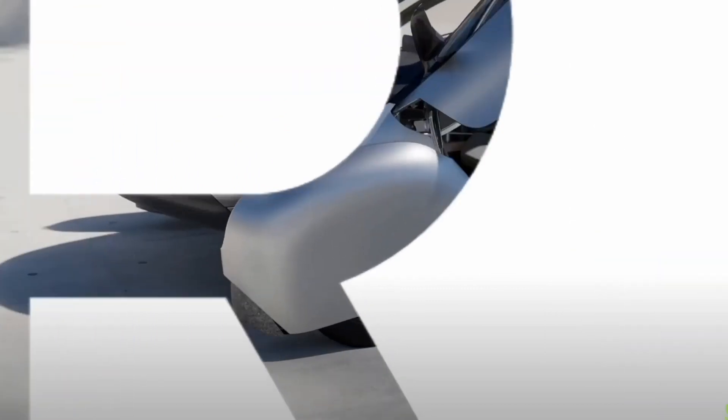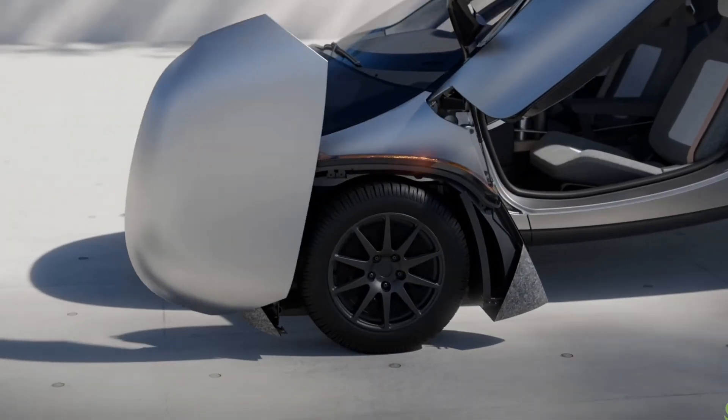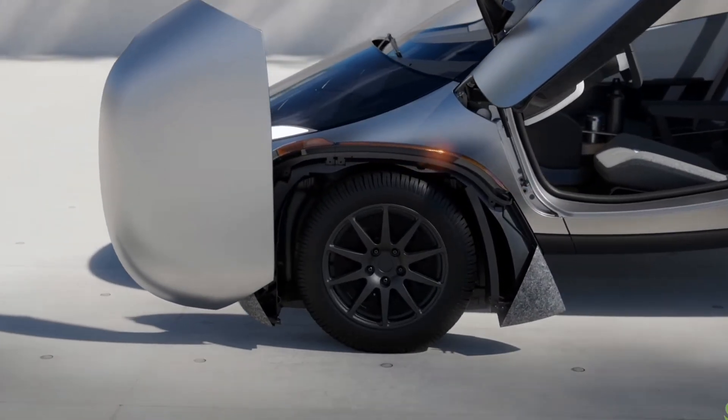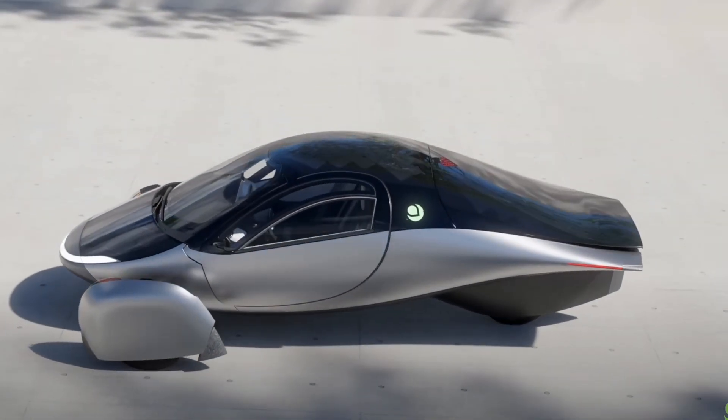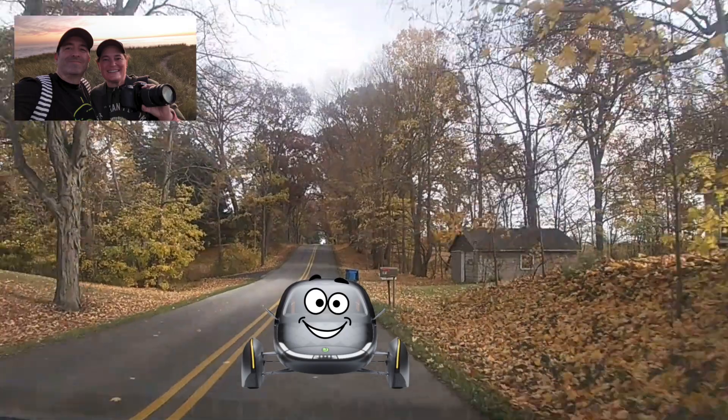The way it'll open up, apparently on a hinge, and then maybe it'll come off from there. We don't have all the details yet, but we always knew that the wheel pant would somehow be fairly simple to remove. But this looks just amazing.